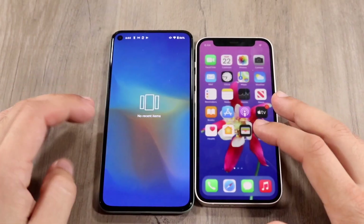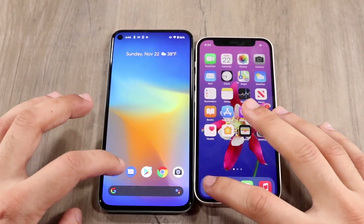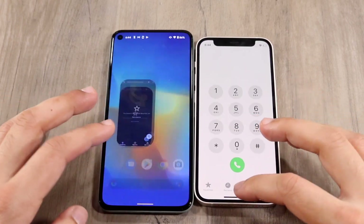Let me go ahead and clear the apps in the background, which are already cleared. So let's start loading them up. Let's do phone calls — three, two, one. I think the iPhone 12 mini was the faster one.